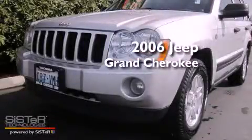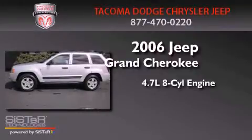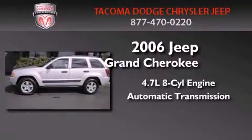This is a 2006 Jeep Grand Cherokee. It features a 4.7-liter, eight-cylinder engine and an automatic transmission.